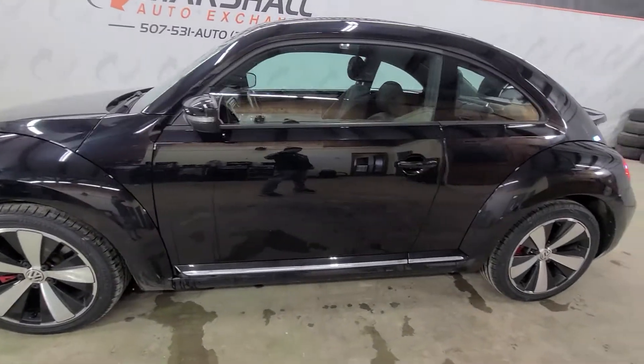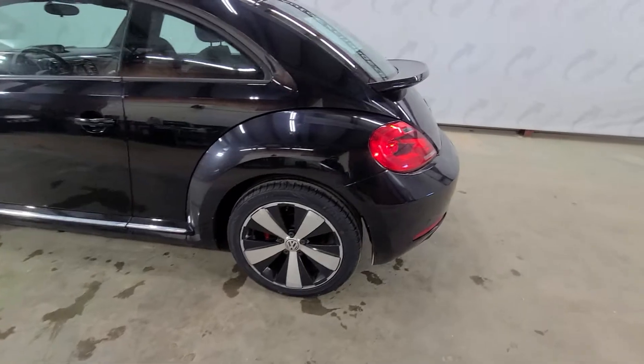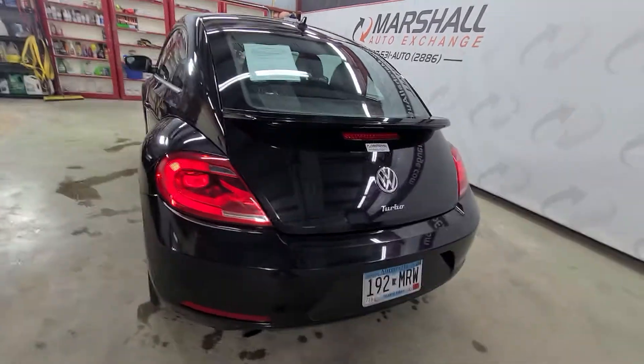This is a cool car, it's fun to drive. It's a 2.0 liter turbo with a sunroof. It's got the Fender sound system in it, brand new tires, and a six speed manual transmission. This thing's awesome — it's like a little sports car.